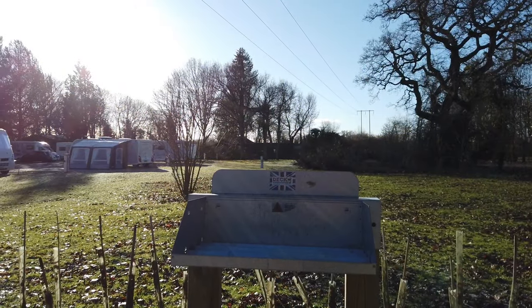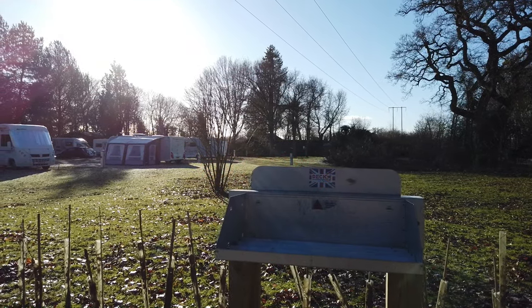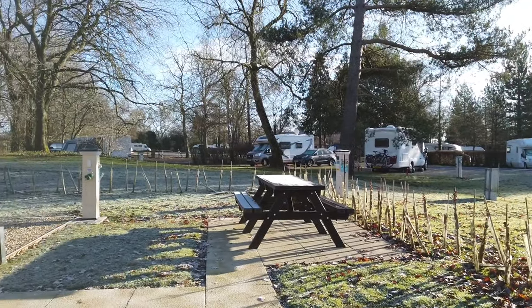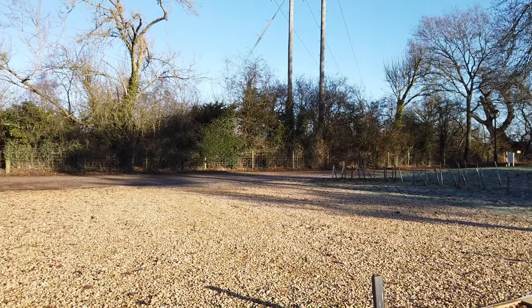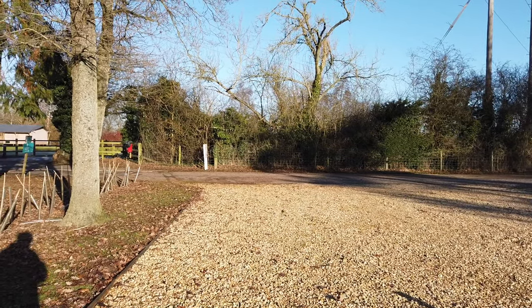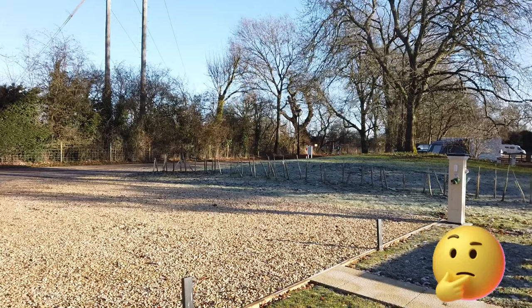Look at this — this is new to me. On some pitches you've got a raised barbecue and also your own picnic bench. These are the premiere pitches. Wouldn't it be great if everything was like this. Mind you, with the prices we're all paying now, maybe we should have a bit more on our pitch.